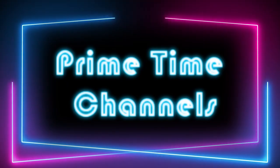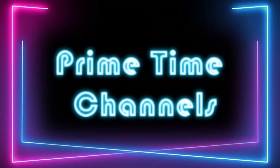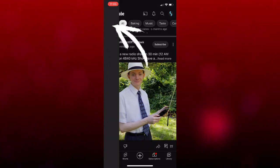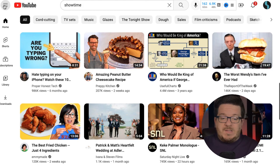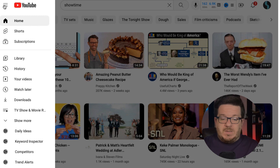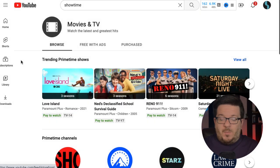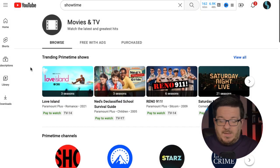The first thing they're doing to address that is what they call Primetime Channels. To sign up, this goes directly through YouTube. If you're on the YouTube desktop website, click on the three lines in the upper left-hand corner. If you're on the mobile app, click on the Explore icon — that pulls up a menu. Scroll down until you see Movies and TV, click on that, and it will take you to where the Primetime Channels are.